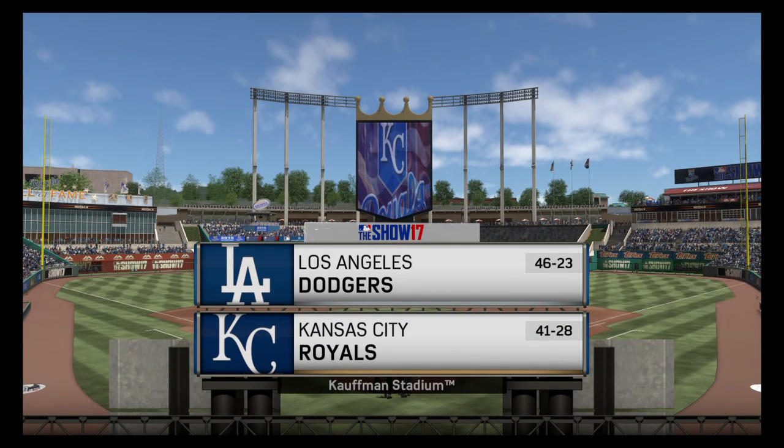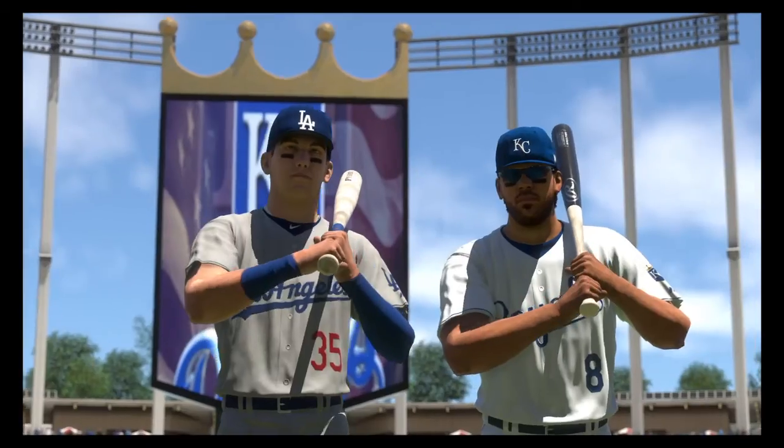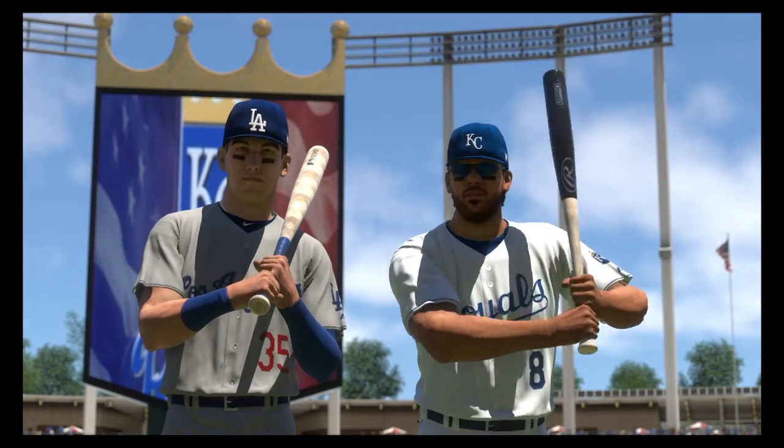We've got baseball from the home of the 2015 World Champs, Kauffman Stadium in Kansas City. It's the home opener of this new season between the L.A. Dodgers and the Kansas City Royals. It'll be fun watching these two swing it all series long. First pitch is next.